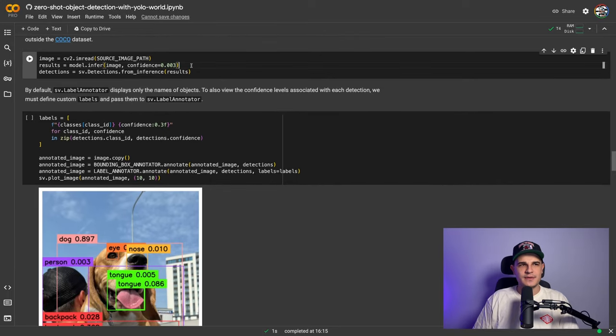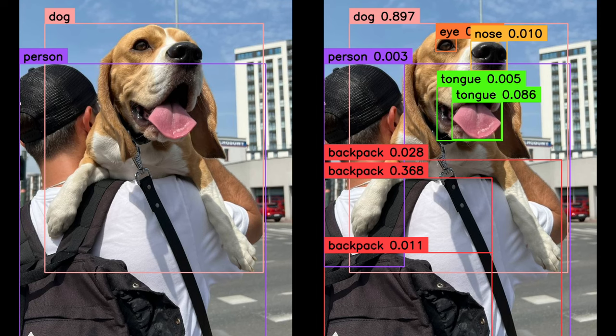In my experiments I noticed that classes outside of the COCO dataset are detected with significantly lower confidence levels. Let's try lowering the threshold to include detections the model is less certain about. Our updated code is very similar — essentially only two things have changed. We drastically lowered the confidence threshold from the default 0.5 to 0.003, and we updated the visualization to display not only the class name but also the confidence level. This time significantly more of the wanted classes have been detected, but we have a new problem: duplicated detections.